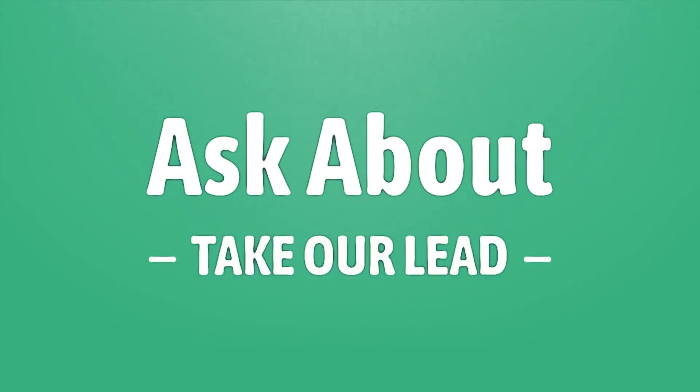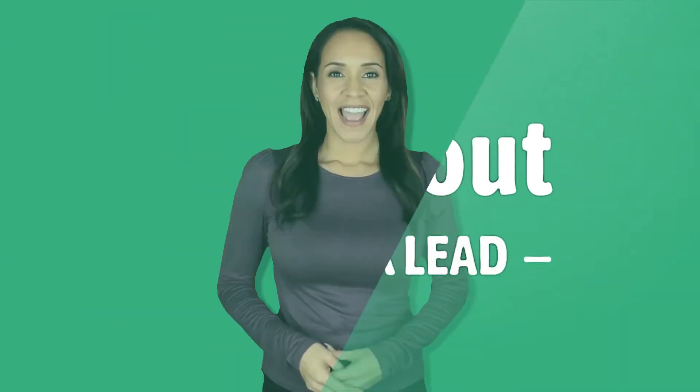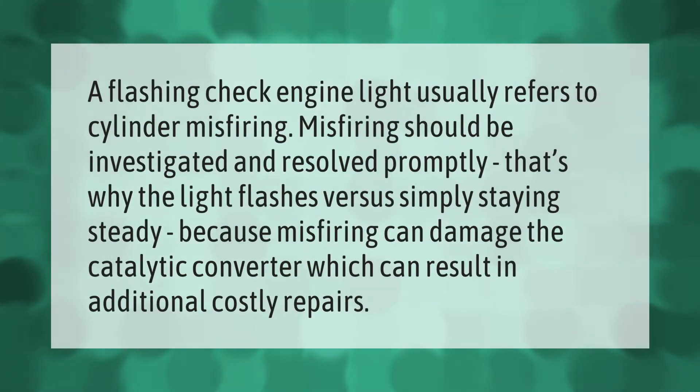Take our lead — let's help you make your mark. Our goal is your satisfaction. A flashing check engine light usually refers to cylinder misfiring. Misfiring should be investigated and resolved promptly. That's why the light flashes versus simply staying steady — because misfiring can damage the catalytic converter, which can result in additional costly repairs.